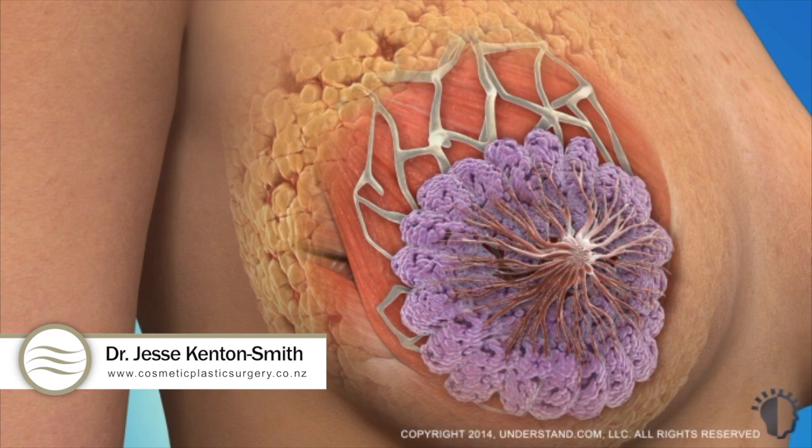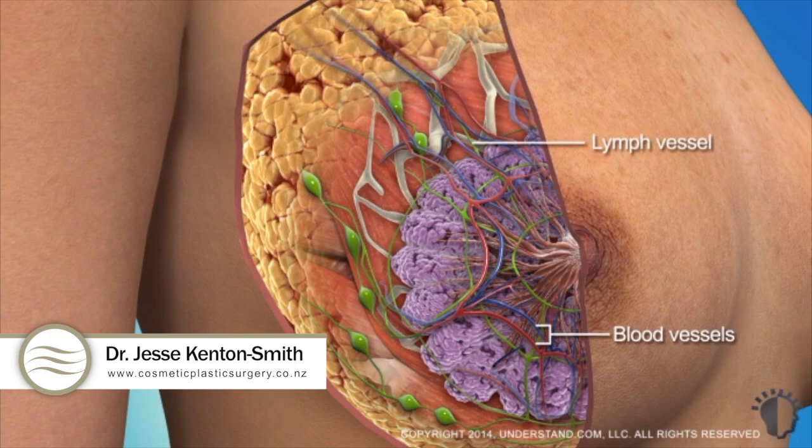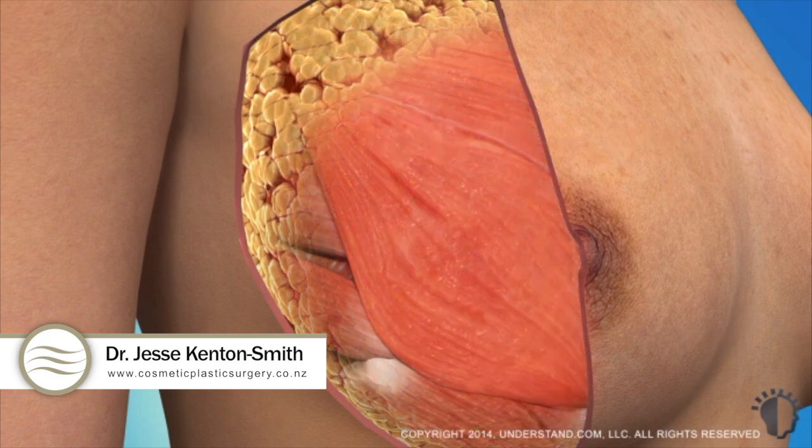The fatty tissue and ligaments surround the milk-producing glandular tissue and milk ducts. Breasts also contain blood vessels and lymph vessels that help the body fight off infection.